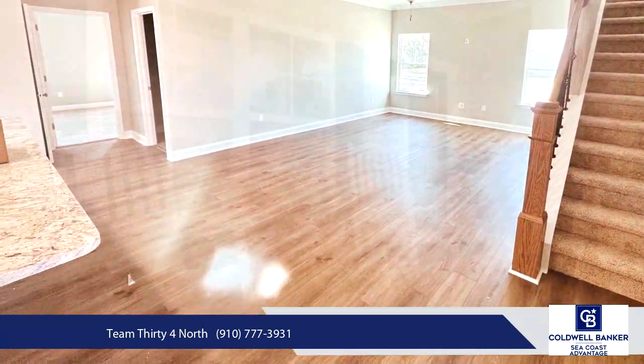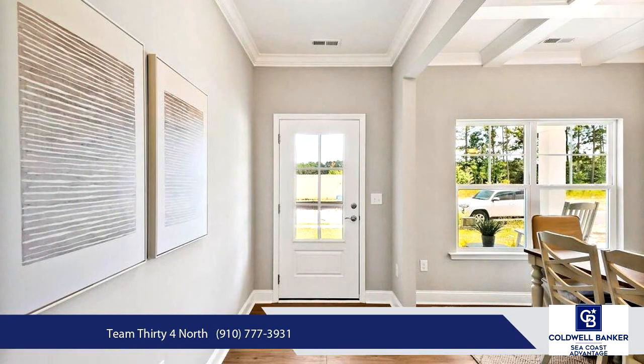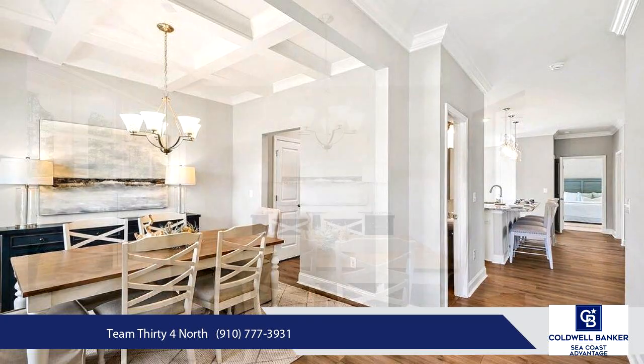The kitchen is a chef's dream, complete with a Peninsula Island adorned with pendant lighting, a smooth top stainless steel range, timeless white cabinetry, granite countertops, a tub backsplash, and a bright breakfast nook bathed in natural light.